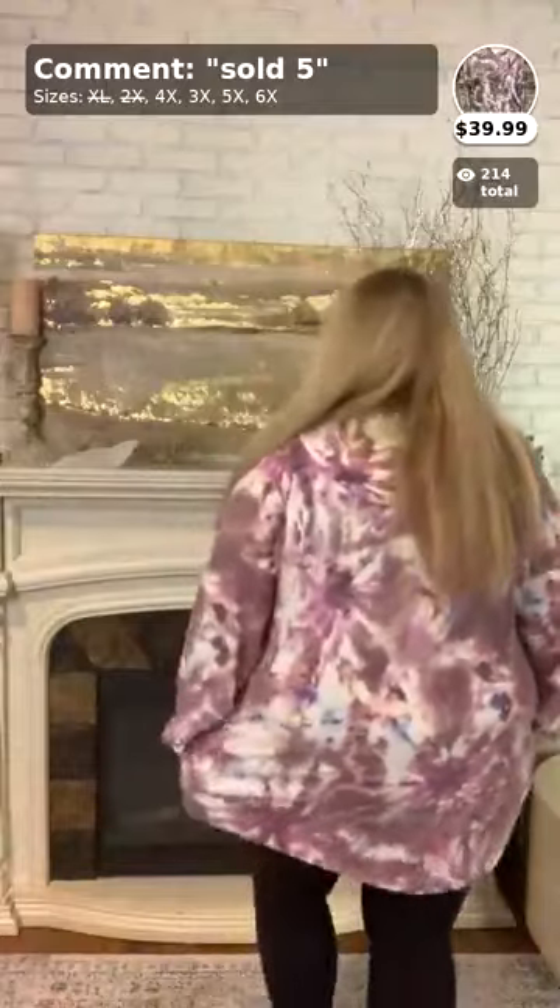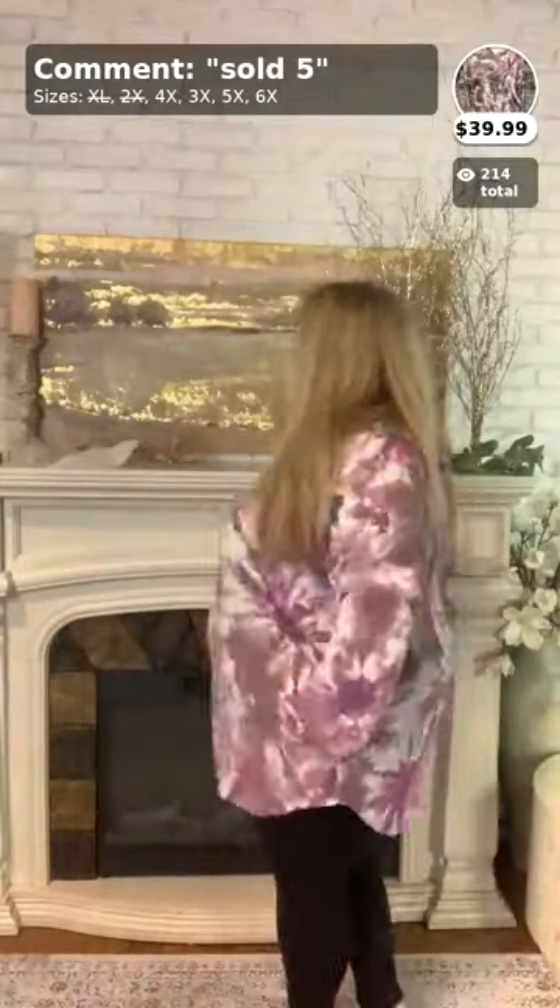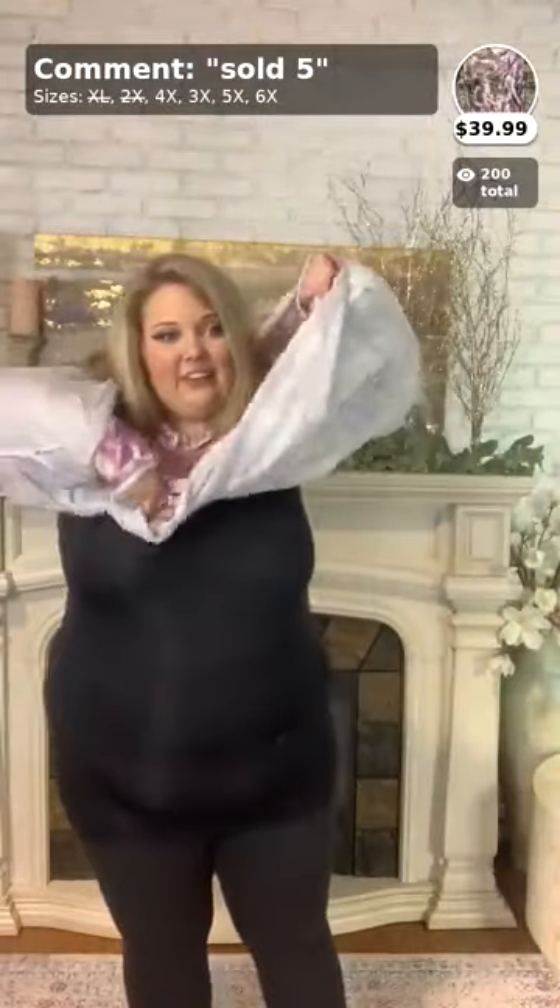I'm a true size 20 and I can wear both a 3X or 2X. The sleeves are just a tad long on me, but I do have very short arms so that's normal. These do have pockets, which is super nice. Again, this is number five — $39.99 for this lovely hoodie.